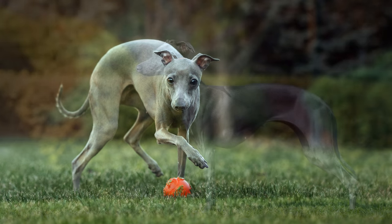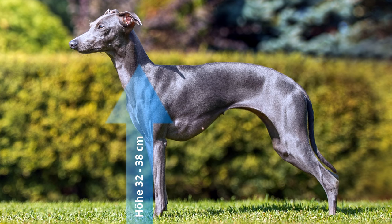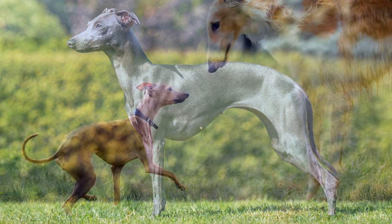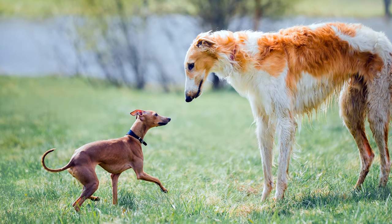Die von der FCI festgelegte Widerristhöhe sollte 32 bis 38 cm betragen. Es wird ein Gewicht von nicht mehr als 5 kg gefordert. Windspiele erreichen ein Alter von 12 bis 15 Jahren.